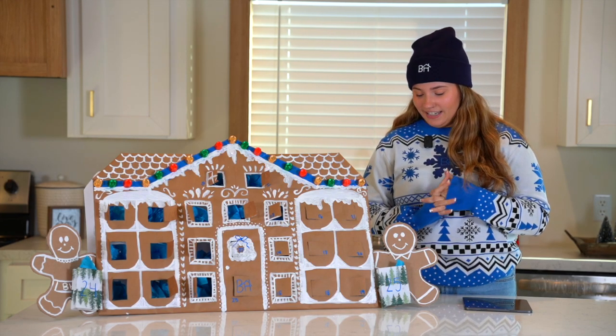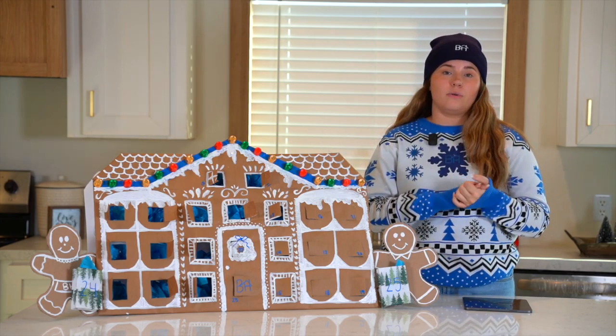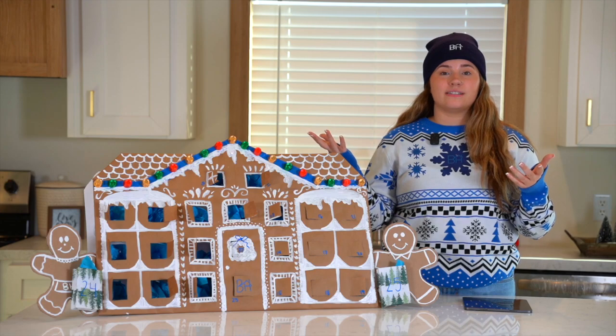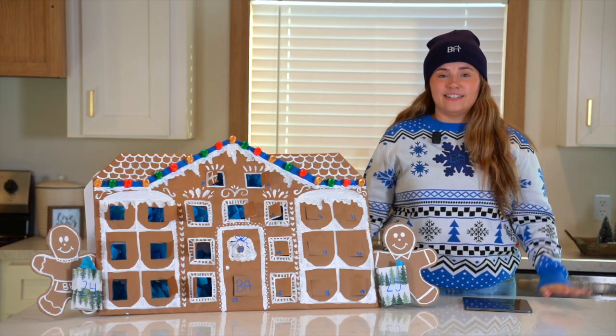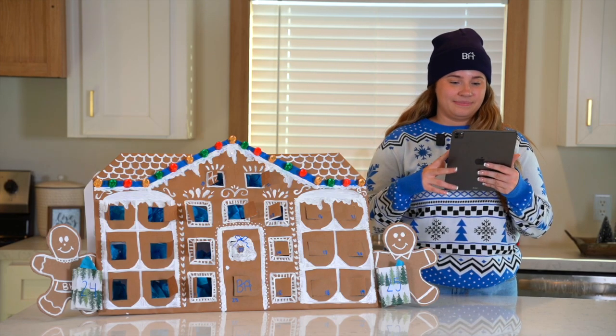We also have this model move-in ready at our Walls and Park open house, and y'all should really go check that out because you could be home before the holidays. Let me go ahead and show you this home right now.